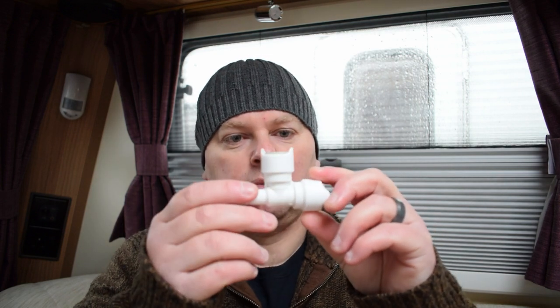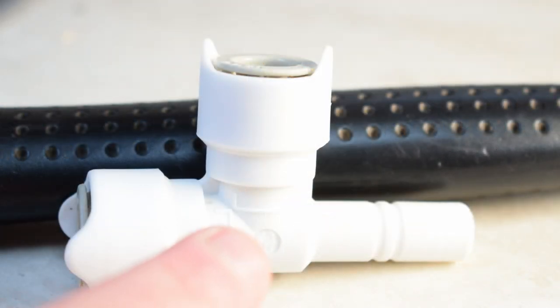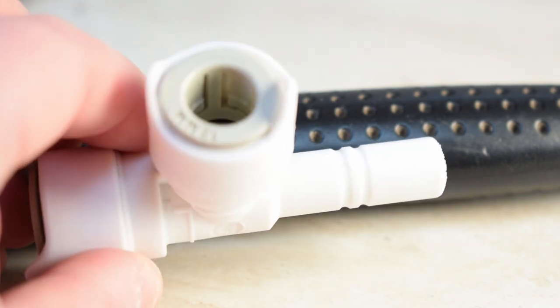I lifted the bench seat up - I'll show you in a minute where the pump is - and there was one of the connections going to the pump that had failed; it was actually spurting water out. There was water all underneath where the pump is. Luckily it had only gone on top of the lino and hadn't soaked into any of the wood - we caught it quick enough and cleaned it all up. This fitting here - you'll see around the top there's a join at the beveled edge where the water was coming out, and if we look inside the fitting there's a black seal that I think has gone.